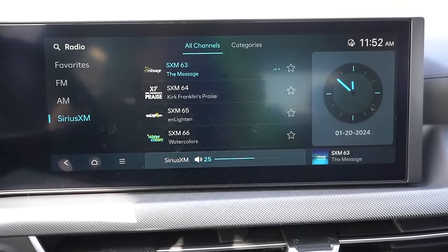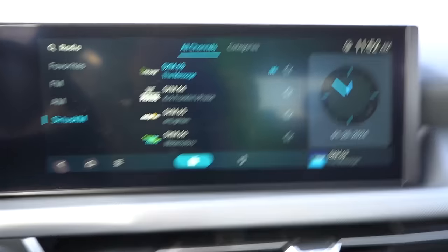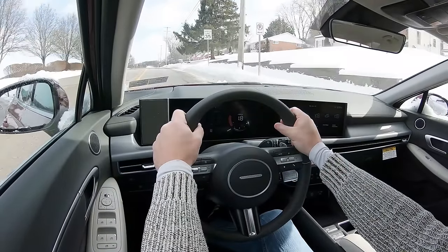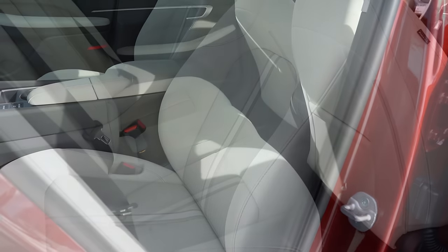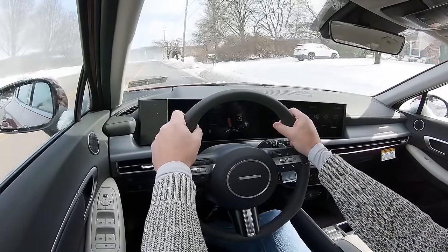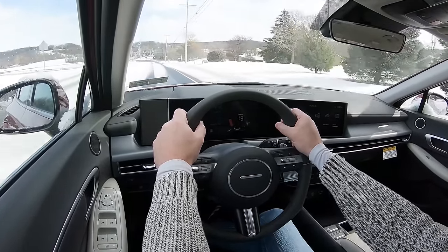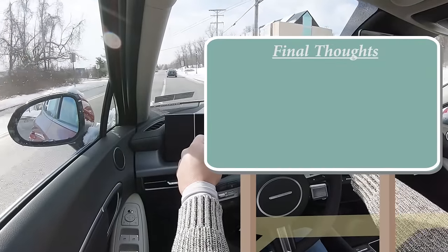Last thing on infotainment: when you put the Sonata in reverse, a high-definition rear view camera comes standard across the board. Moving to safety: the Sonata is an IIHS Top Safety Pick. Standard safety features include front, side, and side curtain airbags, driver's knee airbag, LATCH for rear car seats, rear child door locks, and tire pressure monitoring. Also standard: forward collision avoidance assist with pedestrian and cyclist detection, adaptive cruise control with stop-and-go, blind spot monitoring with rear cross-traffic alert, safe exit warning, lane keep assist, lane follow assist, and driver attention monitoring.